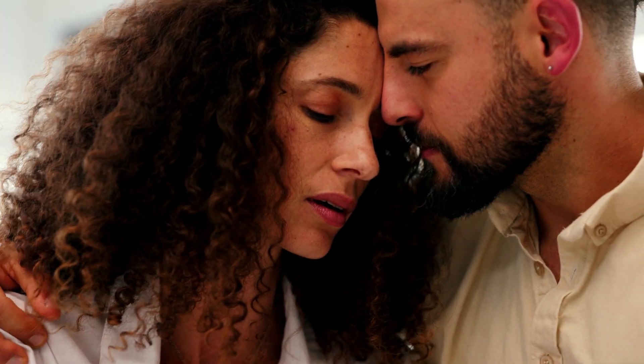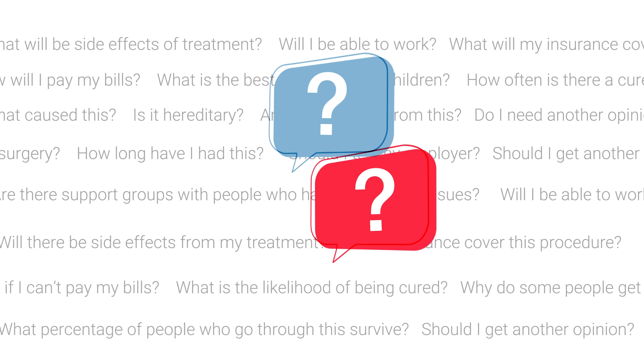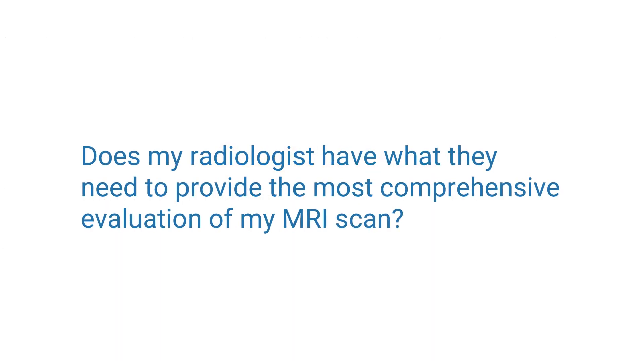When you or a loved one has been diagnosed with a brain tumor, the questions you'll have will be countless. The last question that may come to mind is: does my radiologist have what they need to provide the most comprehensive evaluation of my MRI scan? Maybe that should be the first question.